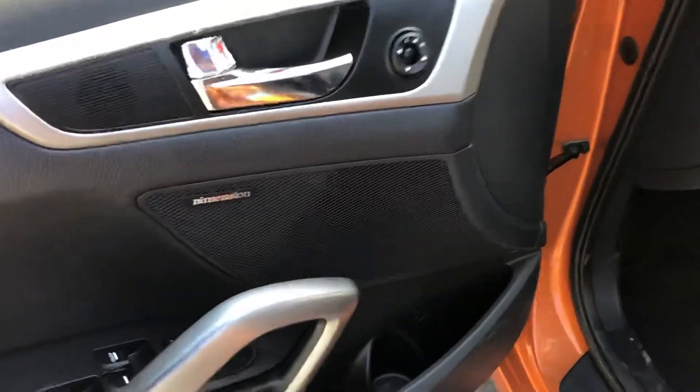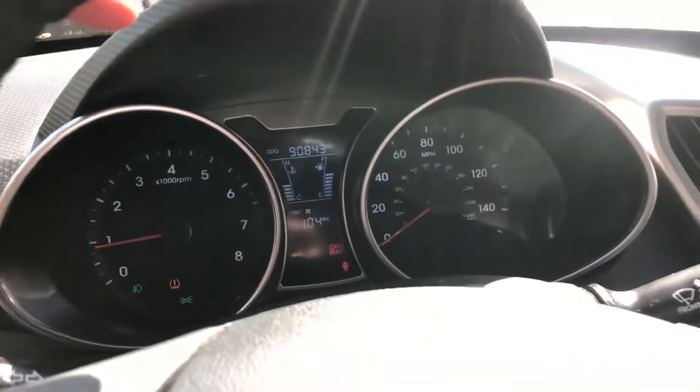Power windows, locks, mirrors. Very clean vehicle. No check engine, no airbag light. Exact miles of the vehicle: 90,843. Six-speed manual on this one. Just a nice panorama roof.